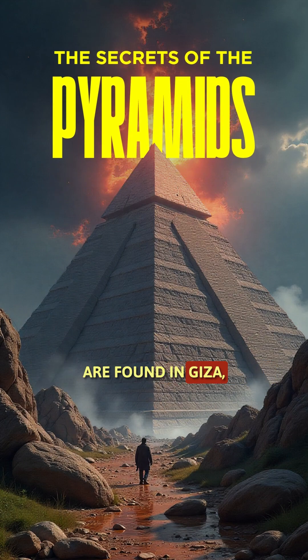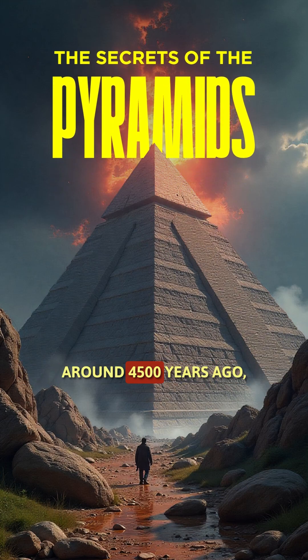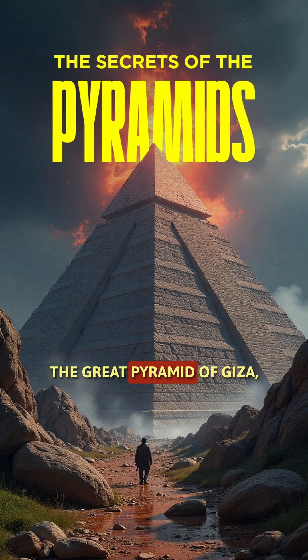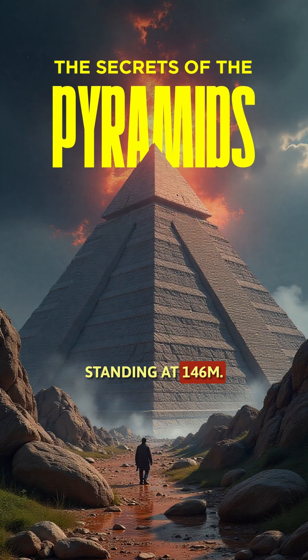The most famous pyramids are found in Giza, near Cairo, built during Egypt's Old Kingdom around 4,500 years ago. The Great Pyramid of Giza, built for Pharaoh Khufu, was once the tallest man-made structure in the world, standing at 146 meters.